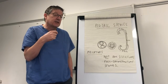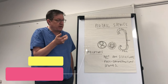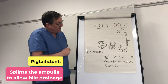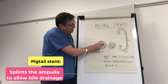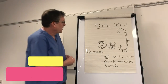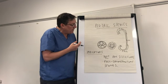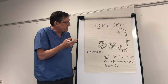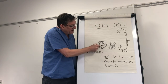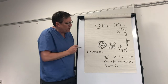Bile does not drain down the internal lumen of the pigtail stent — it works by splinting essentially the ampulla. Think of this as the bile duct: the pigtail stent sits here and bile drains around it. That's one reason why, if we're leaving pigtail stents in for a reasonable length of time, we often like to put two in, because of the belief — with some evidence — that you get improved drainage around it.